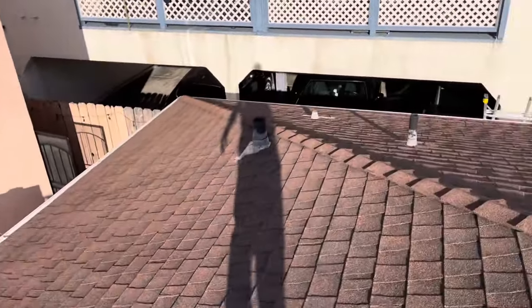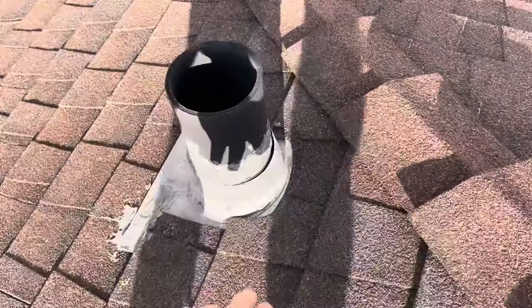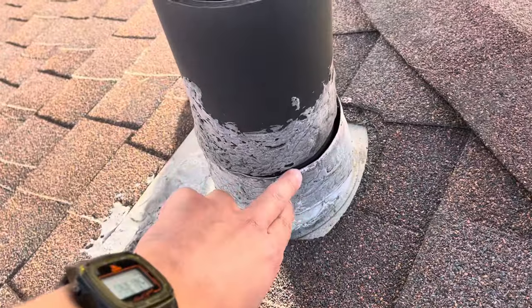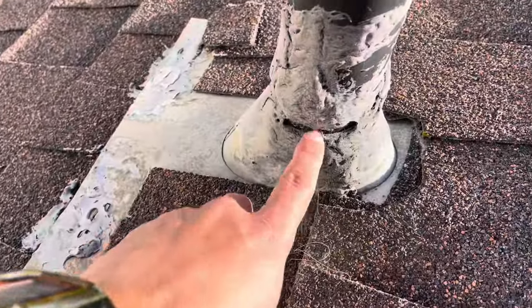We do see a little bit of cracking around the penetrations. This one is completely open, and there is some more cracking around these as well.